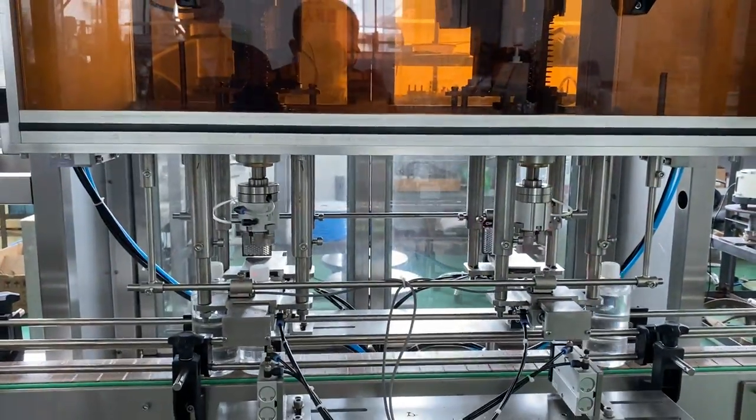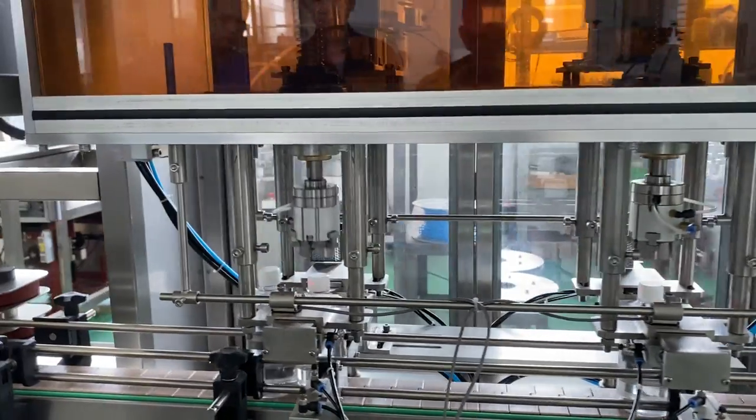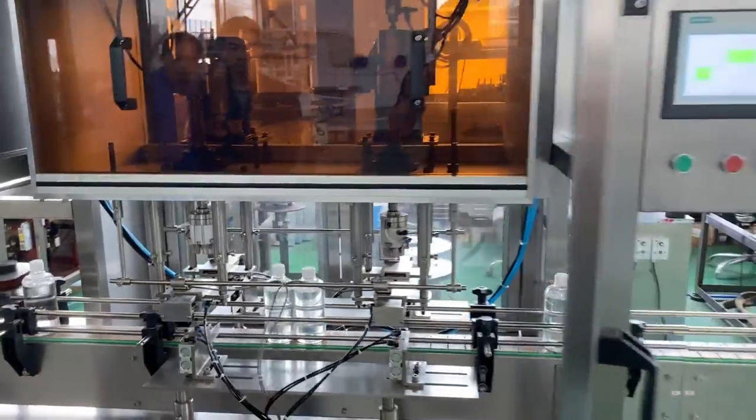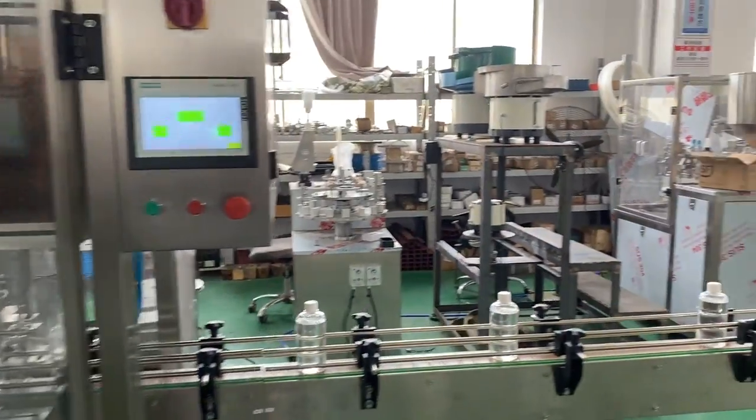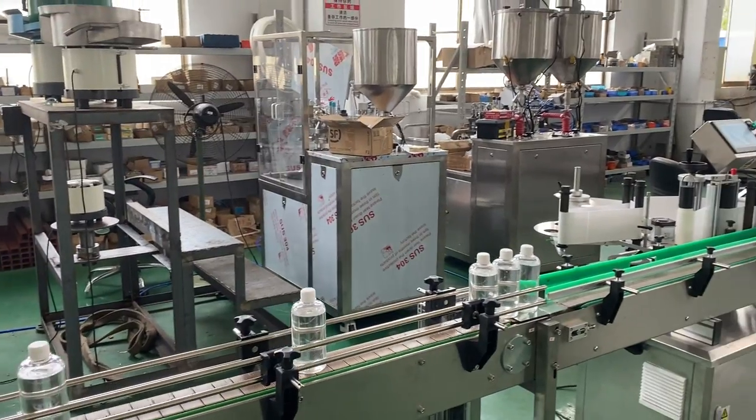The capping head will secure the caps. After capping, the bottles are delivered to the labeling machine.